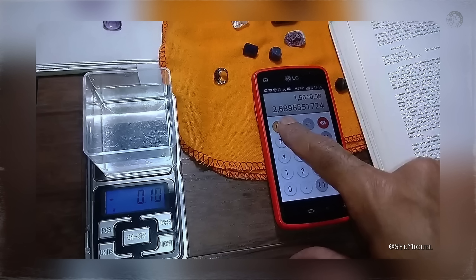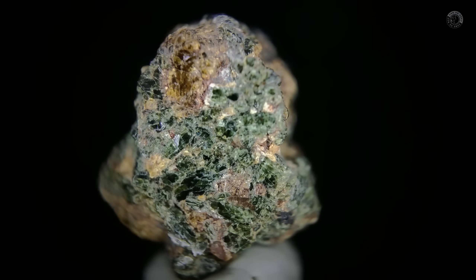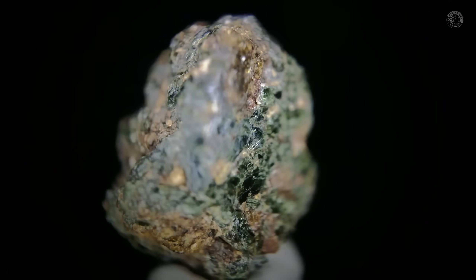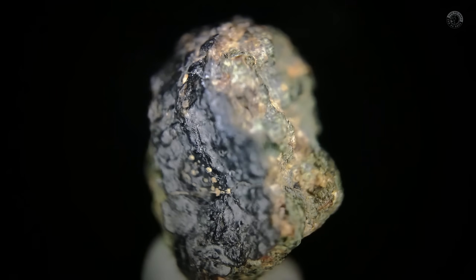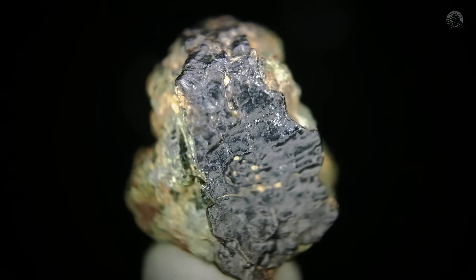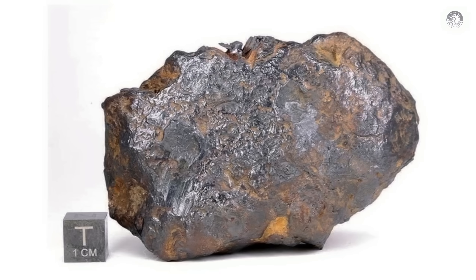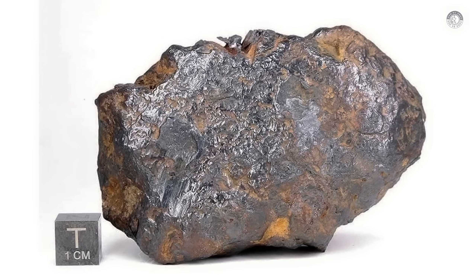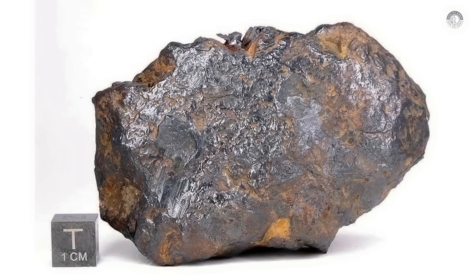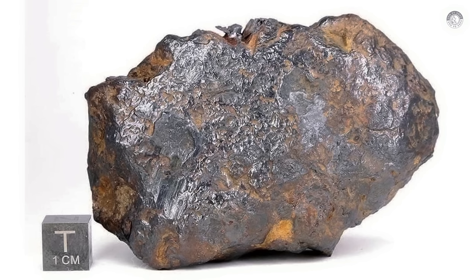This value is crucial. Common rocks found on Earth's surface, such as granites and basalts, usually have densities below 2.8. However, meteorites tend to be denser due to their metallic content. If the density of the suspected rock is above 3 or even 3.5, you may be dealing with a promising sample. A density above 3 indicates the presence of heavier materials such as metals, which are common in meteorites — making them significantly heavier than typical Earth rocks.